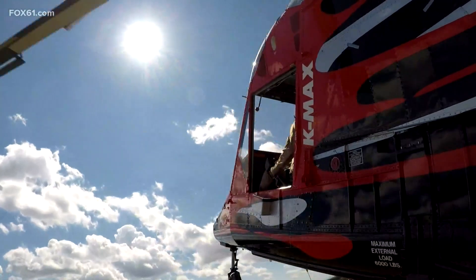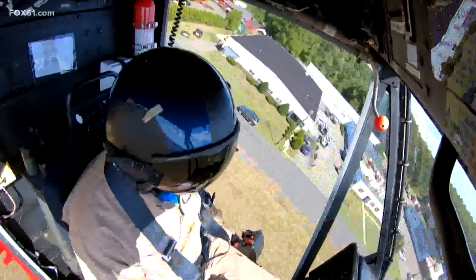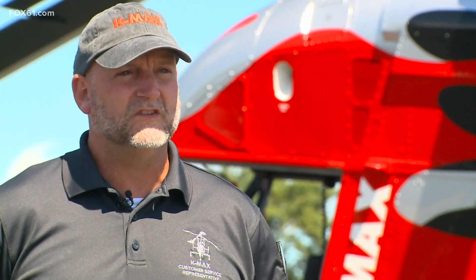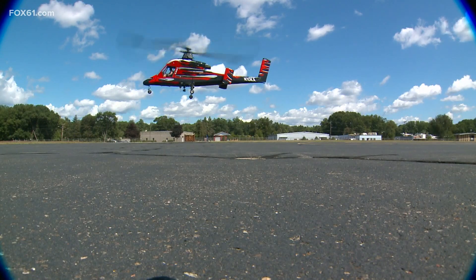And from Connecticut to California, it is about rising above. This saves lives, this saves firefighters, it saves homes, it saves buildings, it saves livestock. They are out there for us — that's what they do.